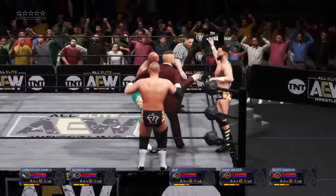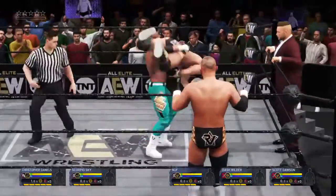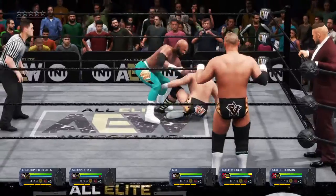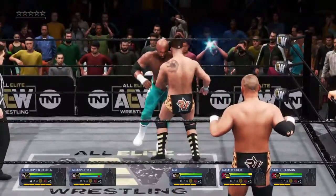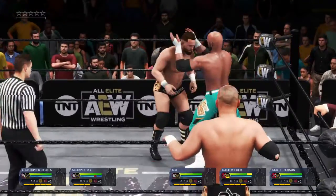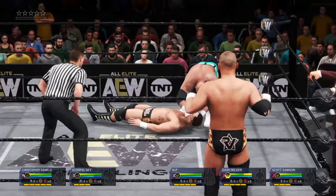Handicap action underway here, guys. Up and around, down with a tilt-a-whirl backbreaker. This might be big. Tear the features clean off your face.